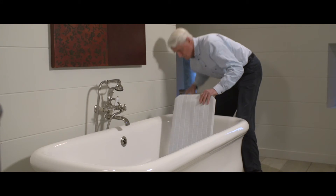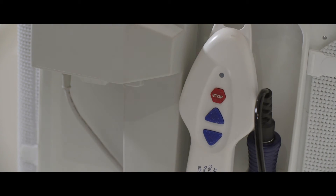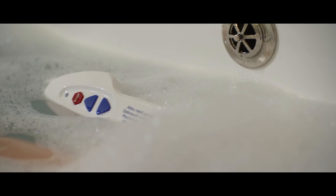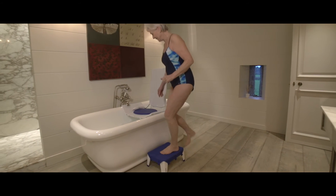The compact, floatable, ergonomic hand control with integrated battery includes a raised profile and coloured buttons. An emergency stop feature gives simple, controlled operation to Barbara, bringing her reassurance as well as independence.